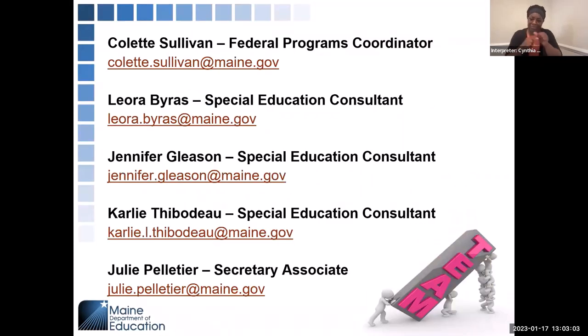This is who we are — the General Supervision and Monitoring Team. Colette Sullivan is the federal programs coordinator. Liora Byrus. Carly Thibodeau is one of the special education consultants on the team. And Julie Pelletier is admin support for the monitoring team.